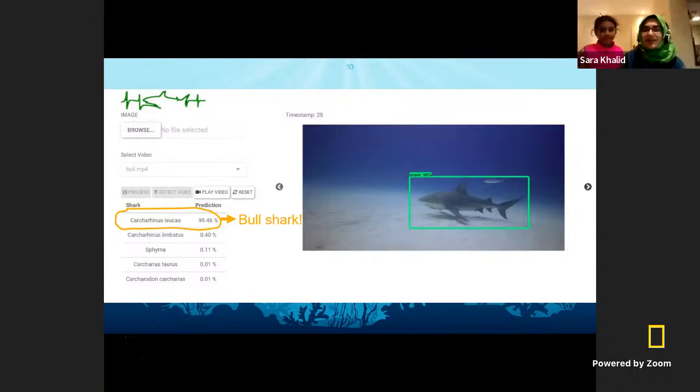Turns out this one is just Iman — do you want to wave to everyone? That's all from me. I'm going to pass on to Kelly next, who will be telling us all about another type of technology called eDNA.